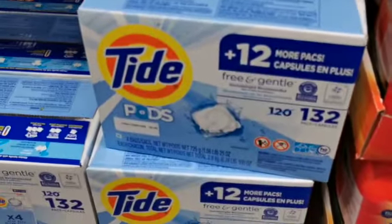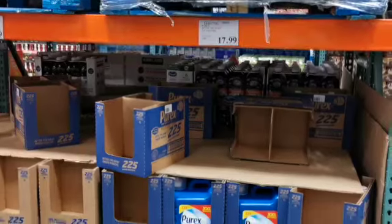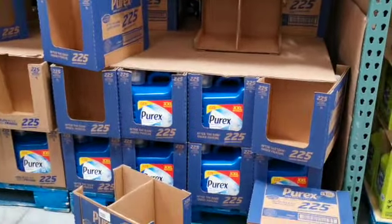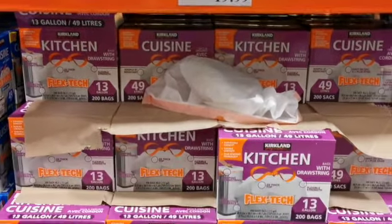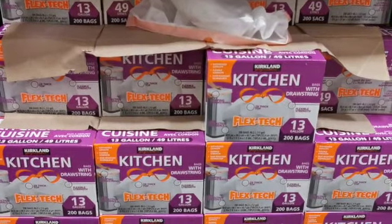Instead I buy the Purex because I get double the load for half the price. And these are the kitchen bags that I like to use.